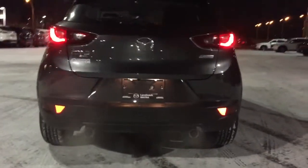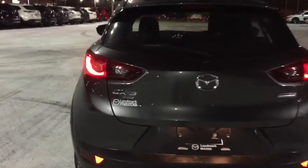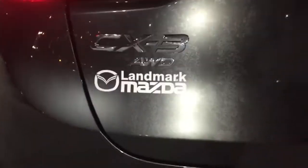At the back here you do have your dual chrome exhaust tips and a nice LED taillight signature right there. Looks very sporty. You also have all-wheel drive badging and SKYACTIV technology badging on the other side.